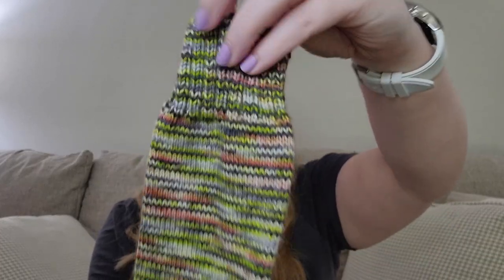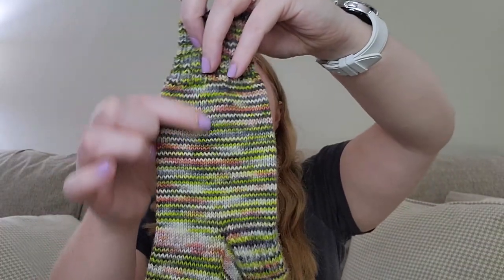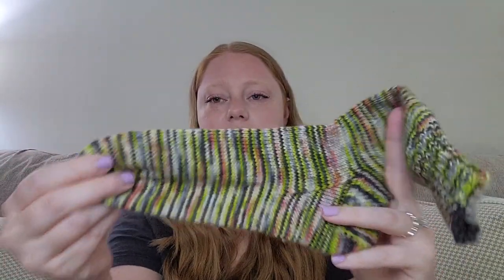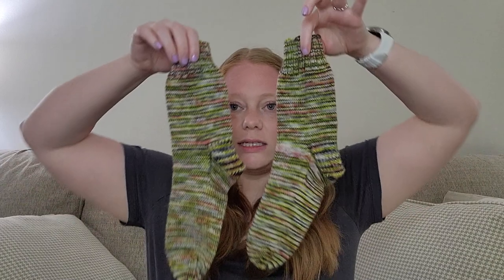These are my third pair — the colorway is Wicked — using my own recipe as always. I changed it up a little: I used to do 20 rounds for the ribbing but I started doing 25 rounds and I'm loving it. I did 50 rounds for the leg, a slip stitch heel flap and gusset, then 50 rounds after the gusset decreases, and a rounded toe. My foot is probably somewhere around 70 rounds after the heel is finished. Super cute pair!